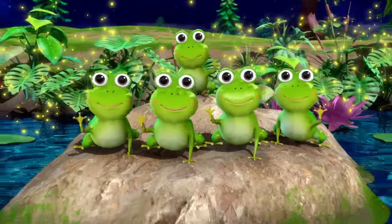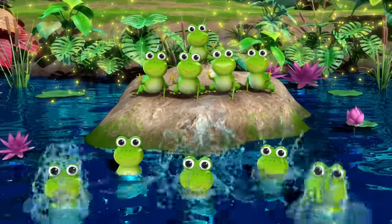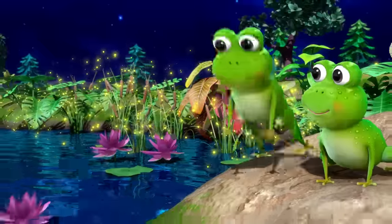The whole life cycle of a frog is amazing, fantastic — wow!